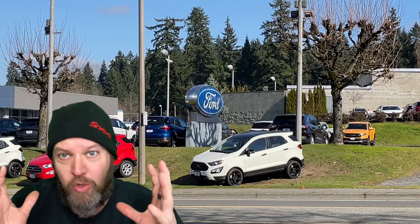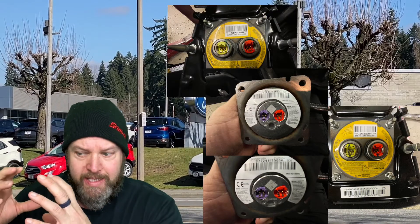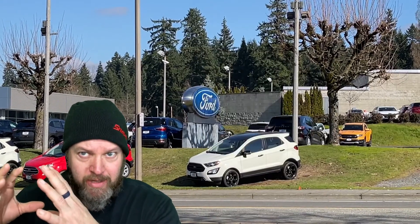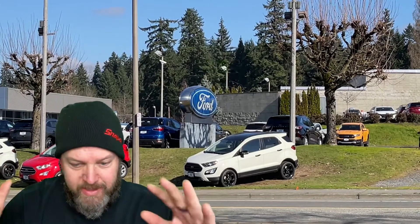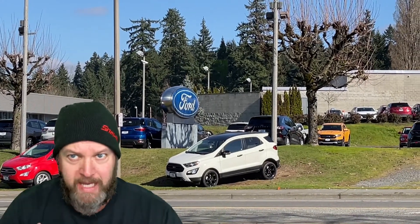I always take a picture and save my airbag numbers — the serial numbers. You've got to write them all down and keep track of that stuff. Make sure you have pictures. If anything comes back, you can say, look, I did this, here are the pictures.